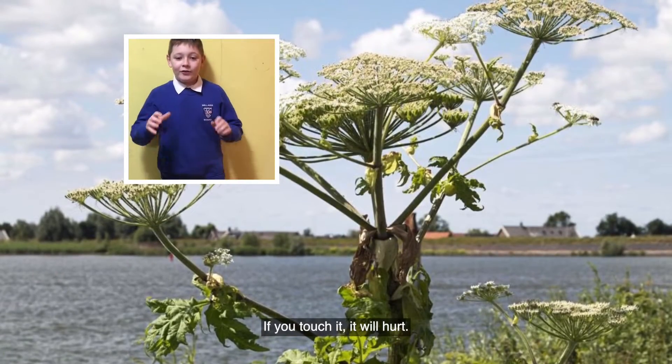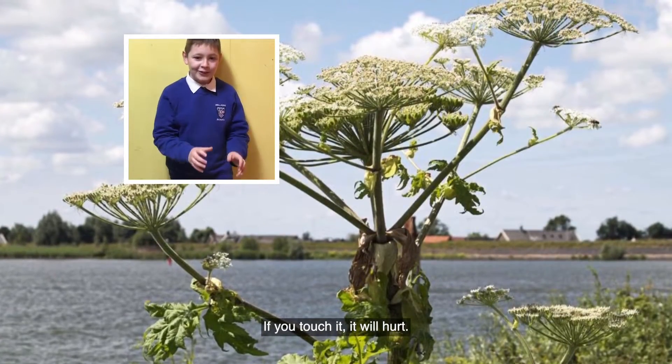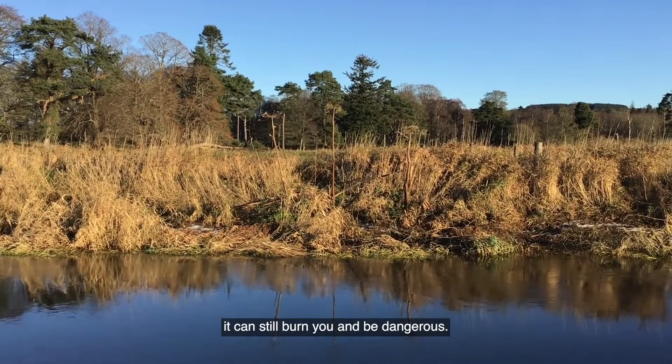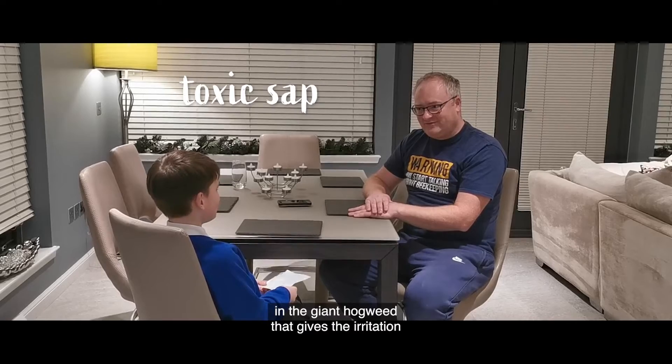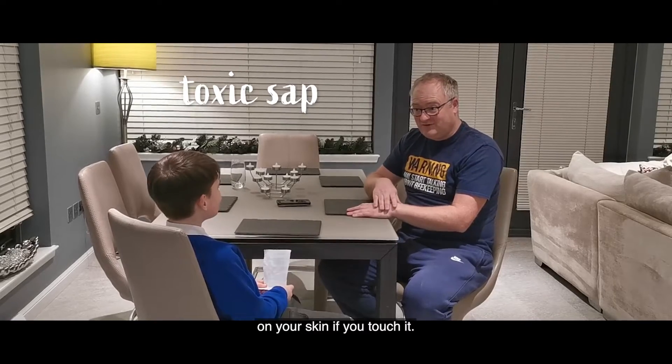This is Giant Hogweed. If you touch it, it will hurt. Even though it looks dead, it can still burn you and be dangerous. It's the sap in the Giant Hogweed that gives the irritation on your skin if you touch it.